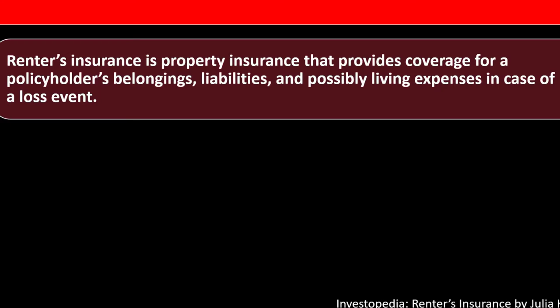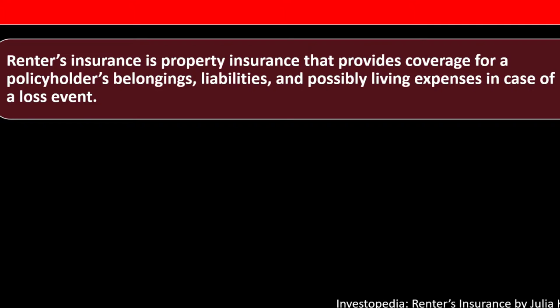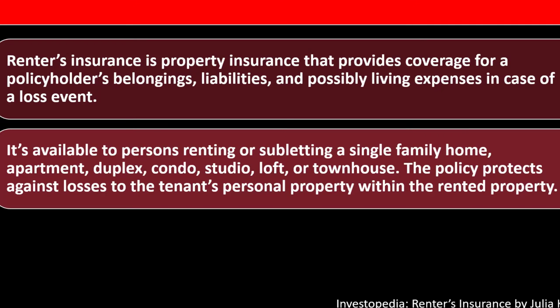What is renter's insurance? Renter's insurance is property insurance that provides coverage for a policyholder's belongings, liabilities, and possibly living expenses in case of a loss event. It's available to persons renting or subletting a single family home, apartment, duplex, condo, studio, loft, or townhouse. The policy protects against losses to the tenant's personal property within the rented property.